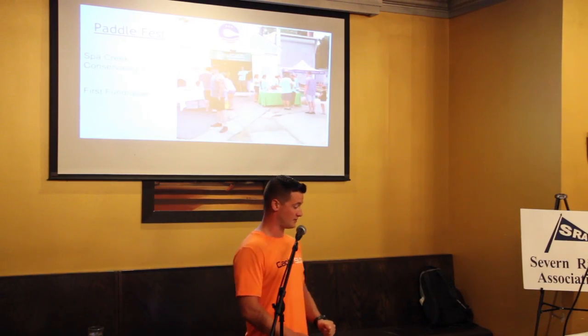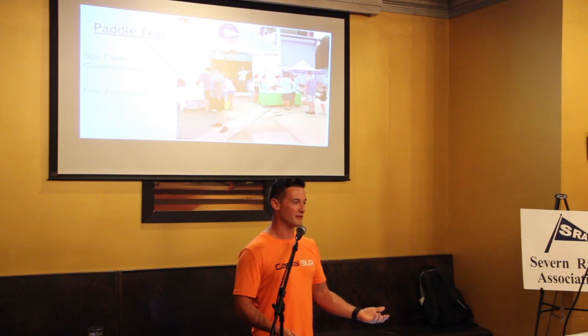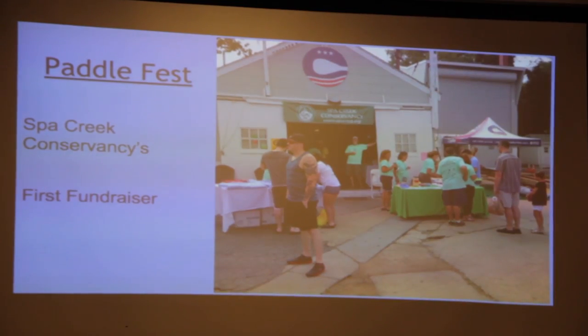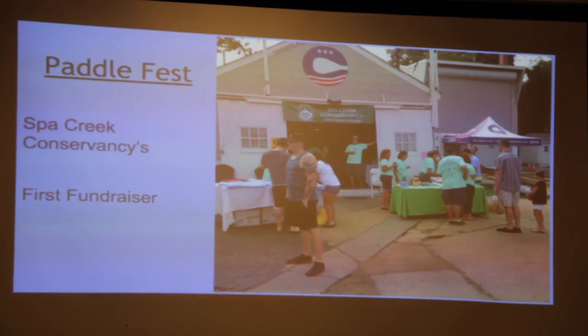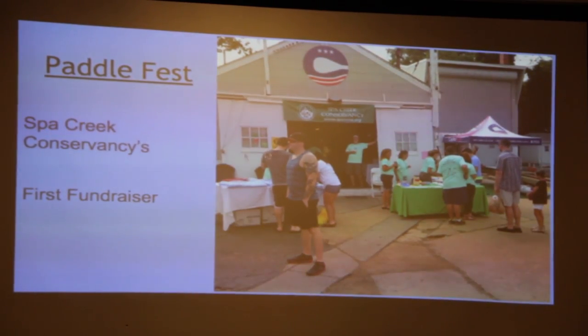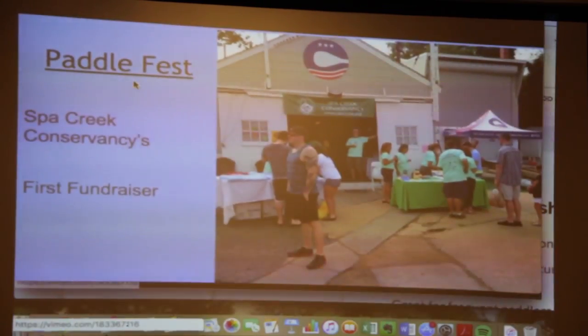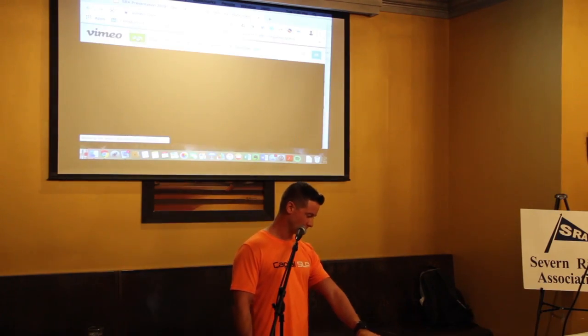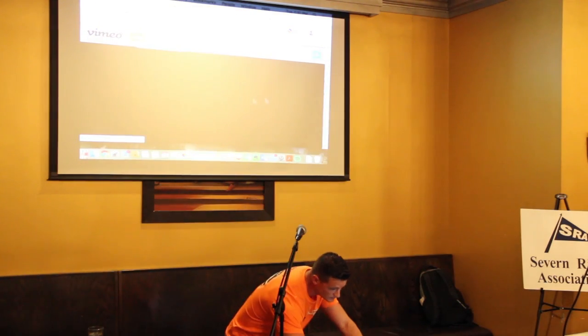That led us to hold a fundraiser because we didn't have funds to run the water monitoring. We helped organize the Paddlefest with the Spa Creek Conservancy, and some of you joined in that year. Let's watch a little video of what went on.